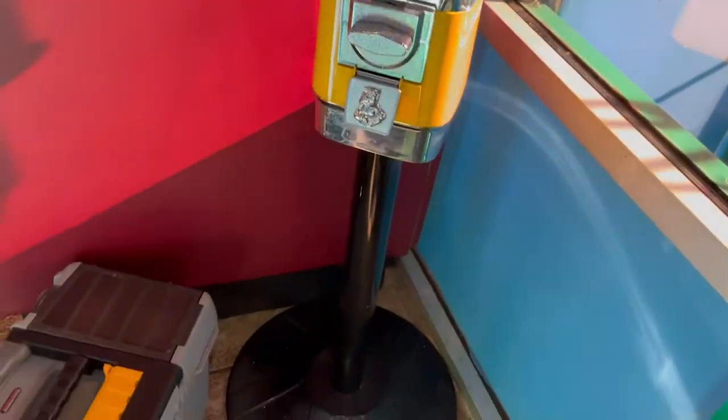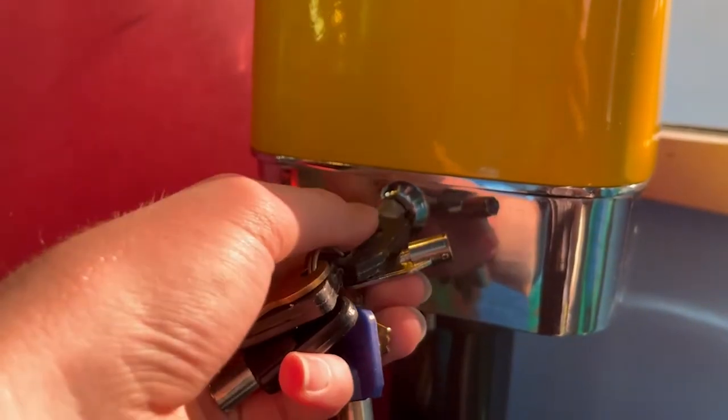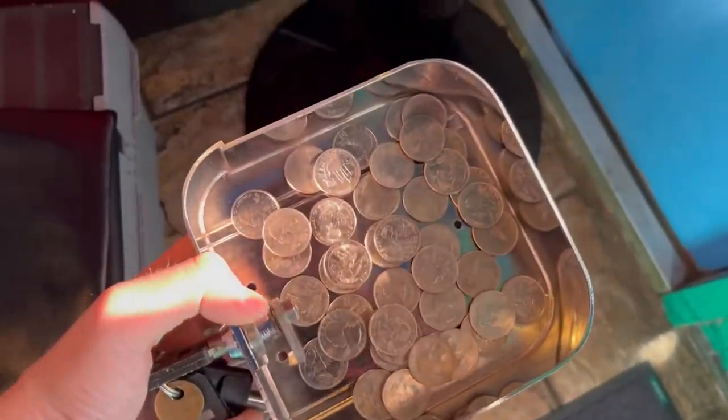Now we are at a small Mexican restaurant where I have this single head gumball machine. This is a 45-day collection as well. And this machine made $10.50. Product cost was $1.26 for a total profit of $9.24.